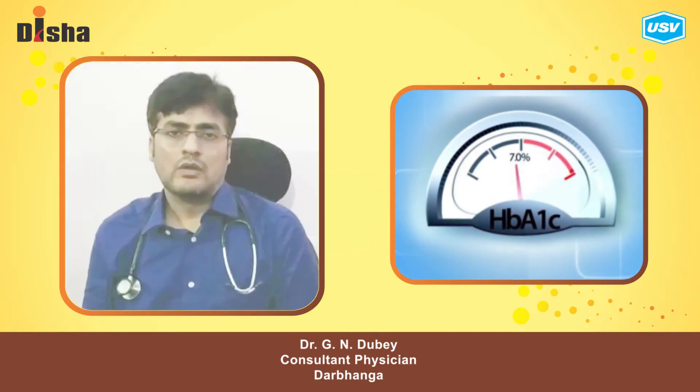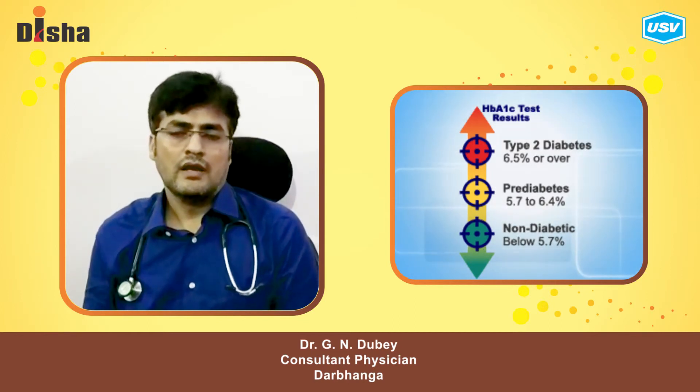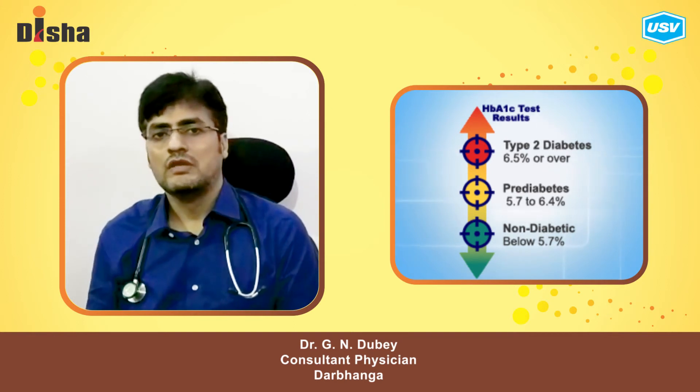Glycosylated hemoglobin normal level is less than 5.7%. In diabetic patients, if it is less than 7%, we say it is within good control. Thank you.